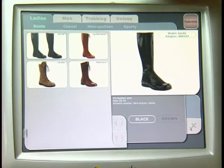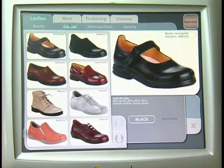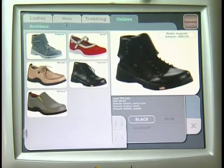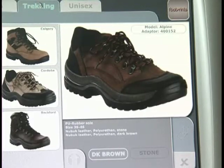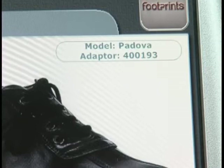Commodore's interactive catalog enables the retailer to show a wide range of models, and it may be updated according to the store's inventory. The machine automatically matches the right adapters to the selected shoes.